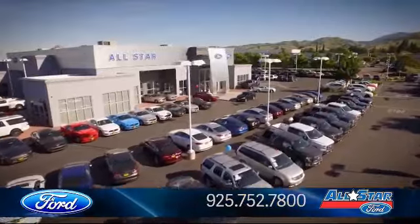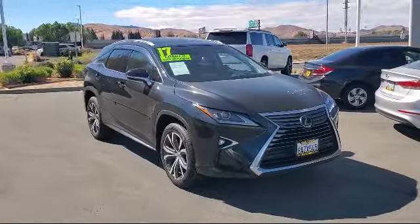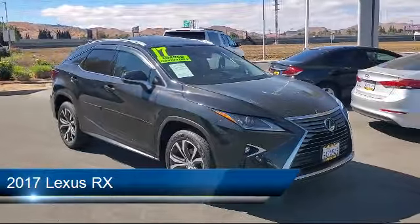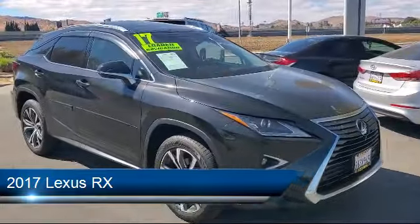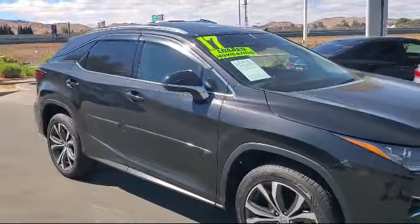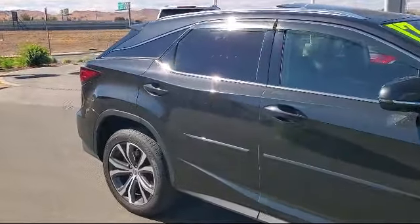Welcome to All-Star Ford, and here's a look at another one of our premium vehicles from our huge selection of cars, trucks, and SUVs. It comes equipped with smart device integration, steering wheel controls, rear spoiler, seat memory, leather-wrapped steering wheel, and climate control.